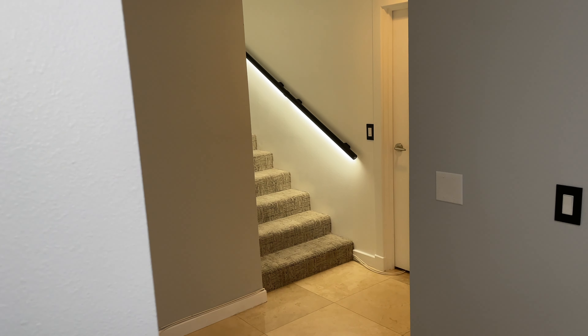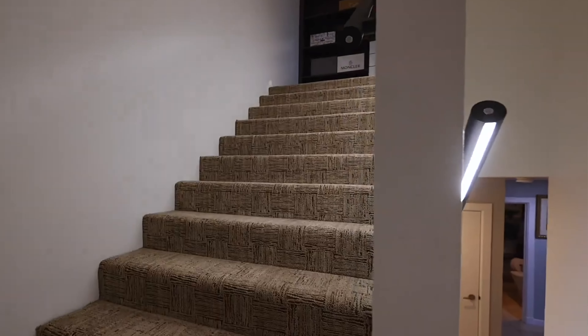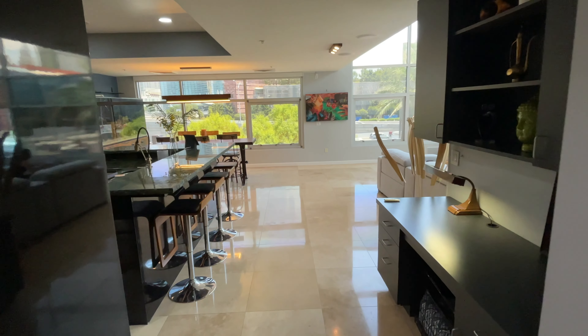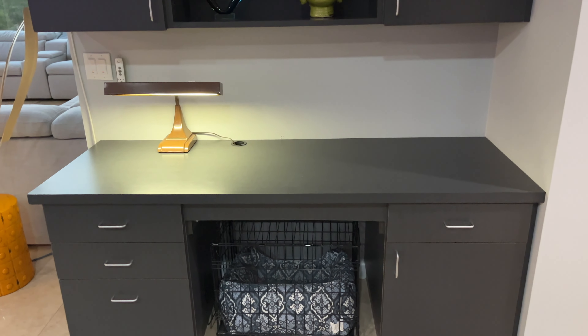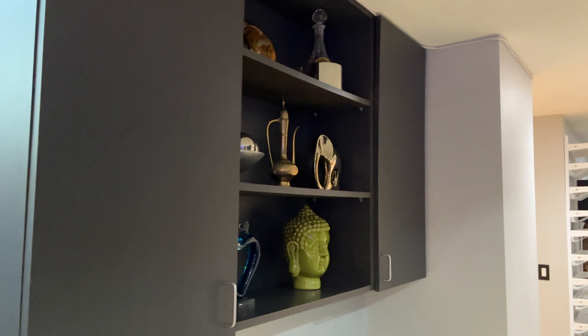Coming out of the bathroom, this hallway branches off in two directions. Off to the right is the staircase leading up to the second level and one of the bedrooms, which we'll come back to. But first, let's go straight ahead and check out the main living area and kitchen. Right off the kitchen is a built-in workspace — tons of desk space, some cabinets and shelves, and plenty of drawers.